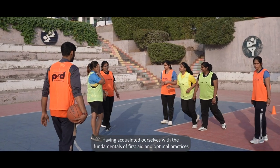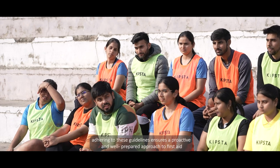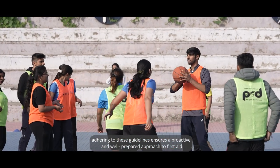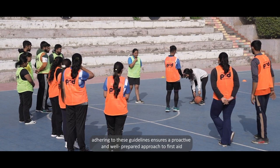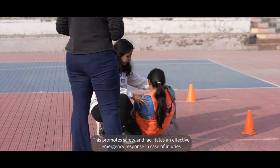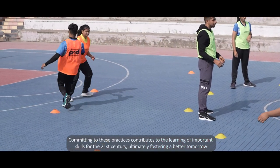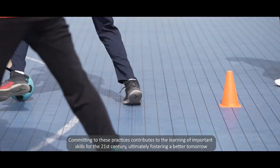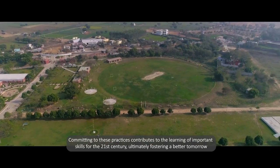Having acquainted ourselves with the fundamentals of first aid and optimal practices, adhering to these guidelines ensures a proactive and well-prepared approach to first aid. This promotes safety and facilitates an effective emergency response in case of injuries. Committing to these practices contributes to the learning of important skills for the 21st century, ultimately fostering a better tomorrow.